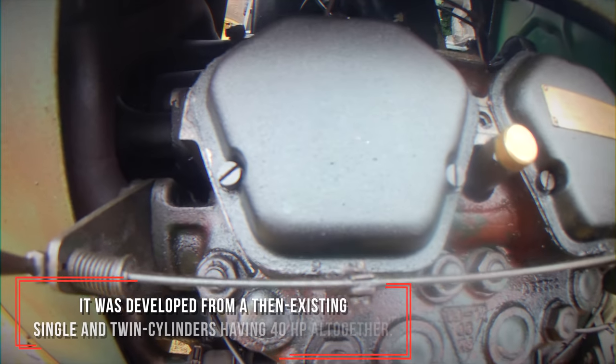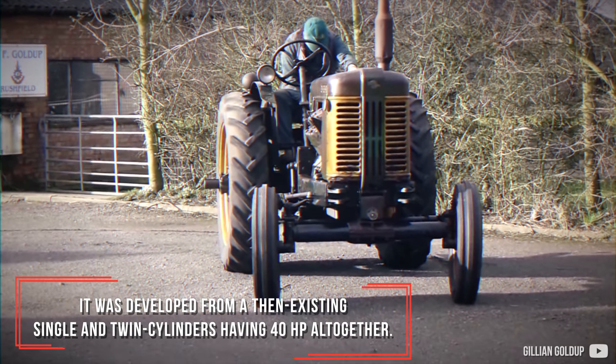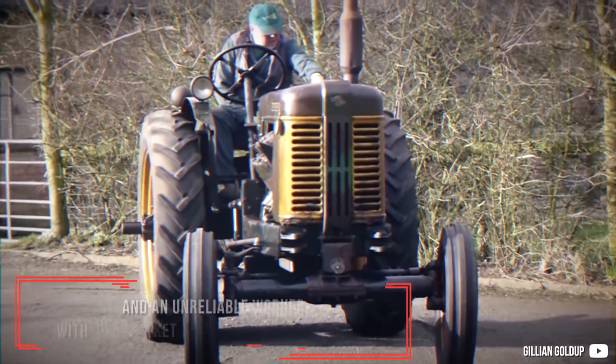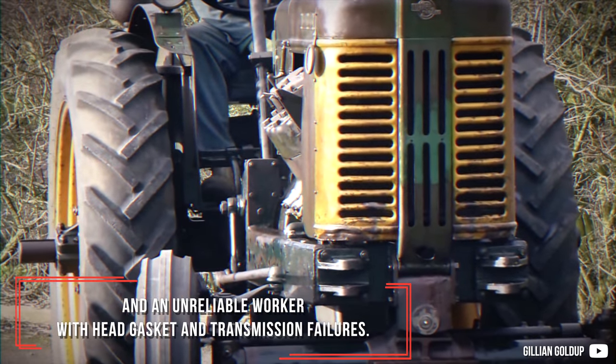It was developed from an existing single and twin cylinder design, producing 40hp altogether. It gained a reputation as a bad starter, especially in cold weather, and an unreliable worker with head gasket and transmission failures.